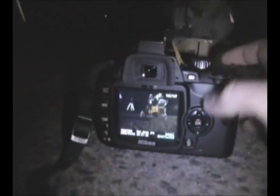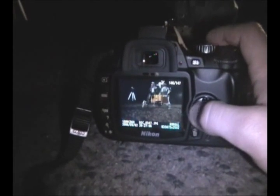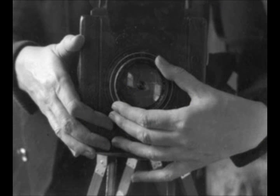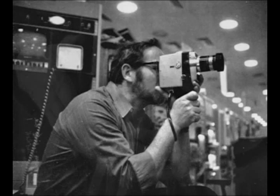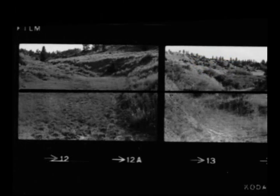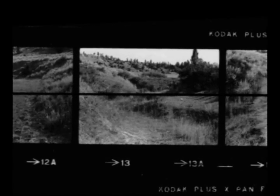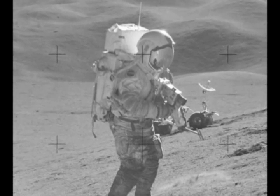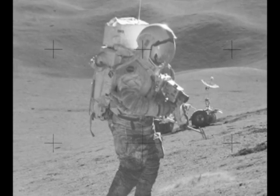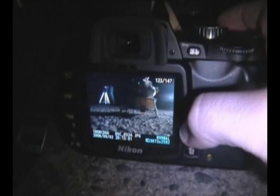Before we begin this experiment, here's a quick refresher on basic photography. When taking a picture, whether night or day, photographers need to get the right exposure. Exposure simply means allowing light to pass through the camera's lens and fall onto photographic film within a given amount of time. If you want to photograph a brightly lit object, a fast exposure setting is required. To photograph dimmer objects, you need to increase the exposure time.